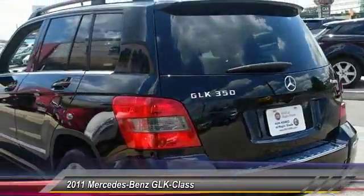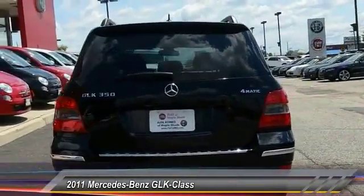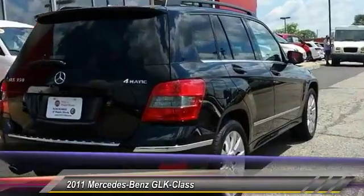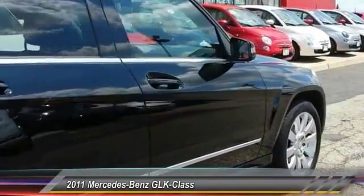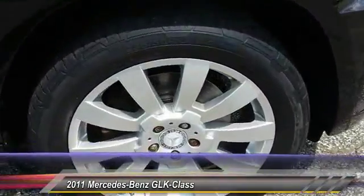This vehicle has less than 50,000 miles. Here are some of this vehicle's great options: stability control, anti-lock braking system, traction control, keyless entry, power passenger seat, all-wheel drive, Bluetooth, leather wrapped steering wheel, driver airbag, adjustable steering wheel.